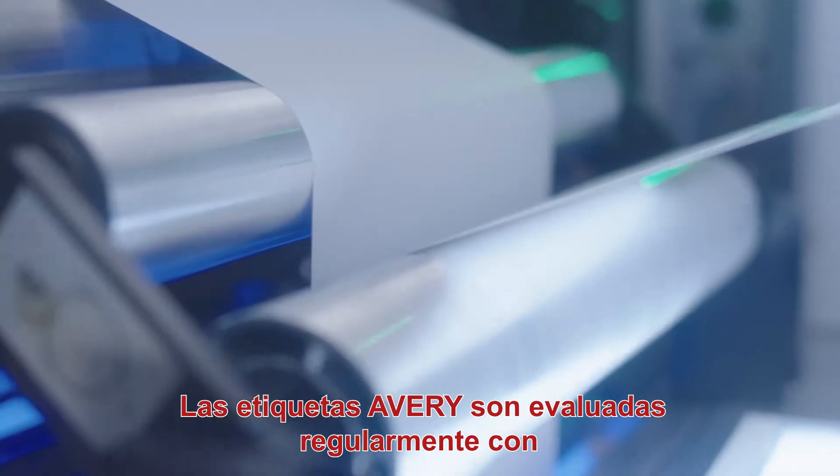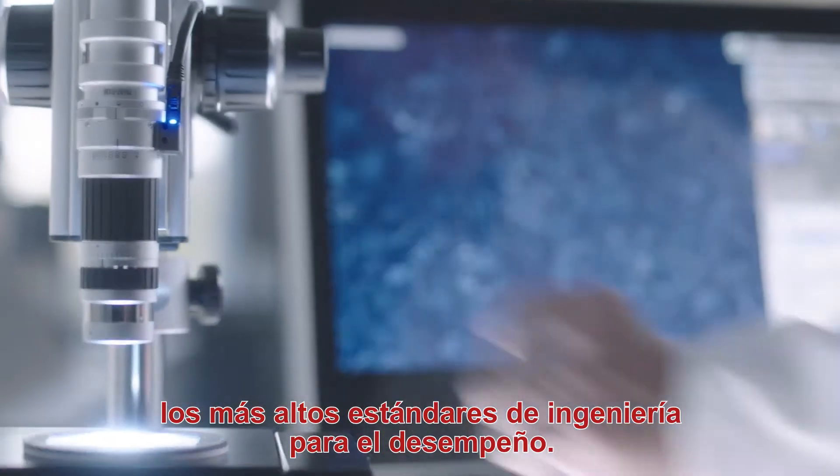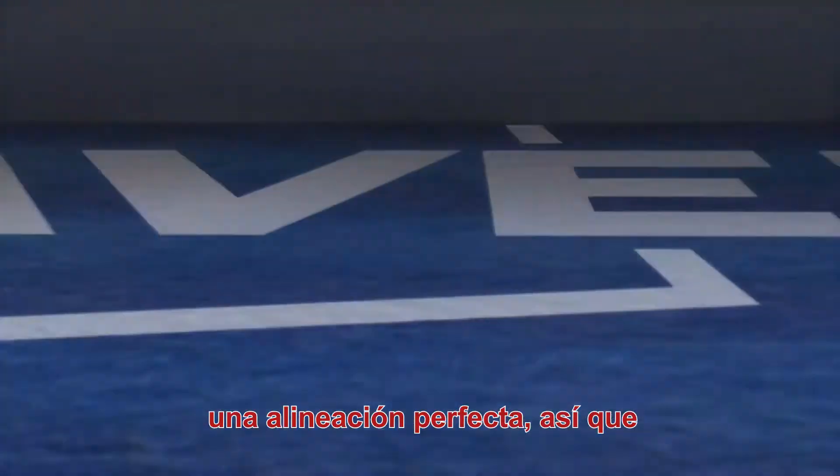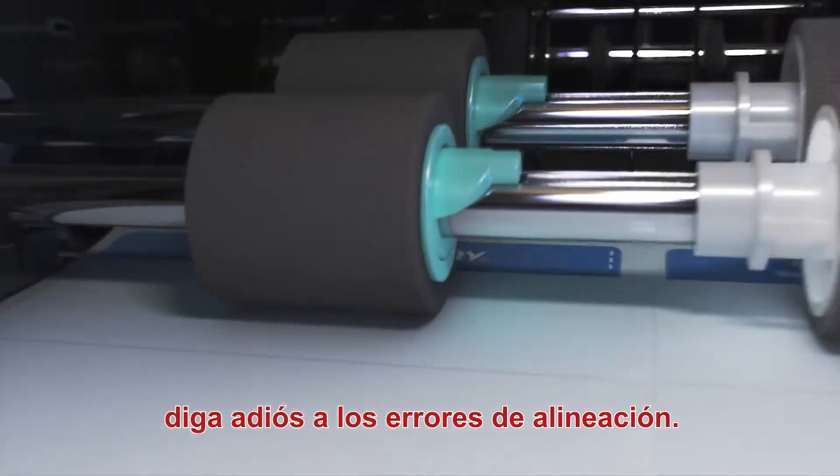Avery labels are rigorously tested to the highest standards and are engineered to perform. With Surefeed technology, Avery labels give you a perfect feed with unmatched precision. So say goodbye to misalignment.